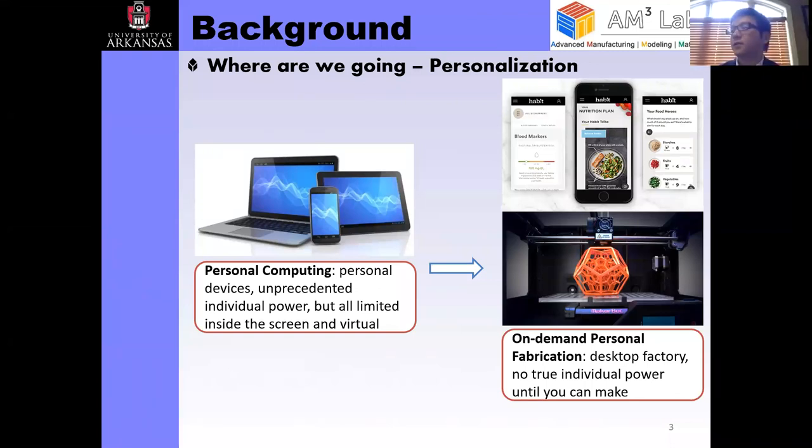This personalized fabrication is going to touch every aspect of our life, including food, buildings, construction, and everyday consumer products.